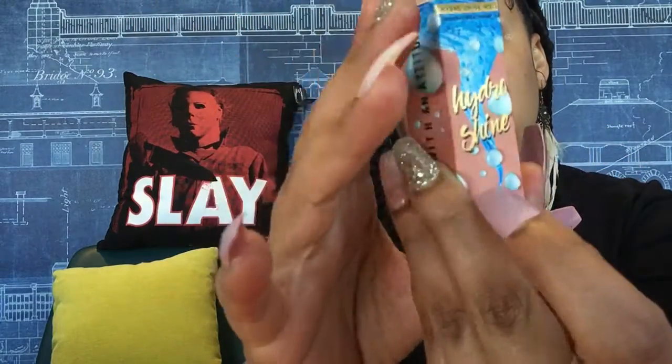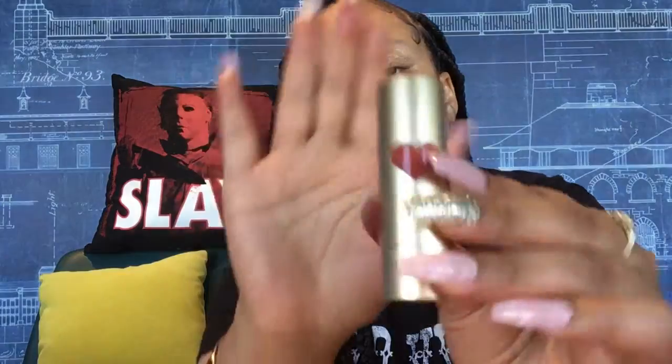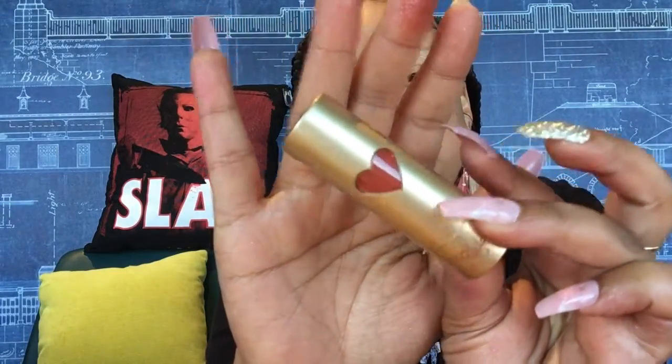Next product is the Hydro Shine lipstick. I really wanted to try this ever since they launched it. This is in the shade Mauve Blush. It's really cute packaging — it has a little heart on it and says Rude Cosmetics. I'm wiping off the lip bomber so I can really see what this looks like.